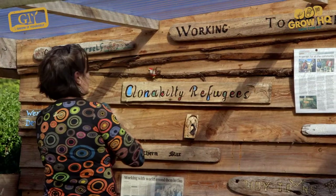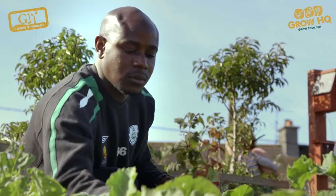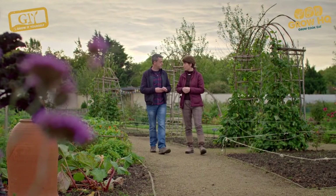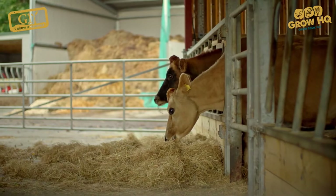I am so excited to be here in Clonakilty. The sun is shining and we're going to go and visit an amazing community garden with some fantastic people. It's a garden that's been created by a community for people who had to leave theirs. One challenge facing residents of a direct provision centre in Clonakilty is having space to grow their own food.